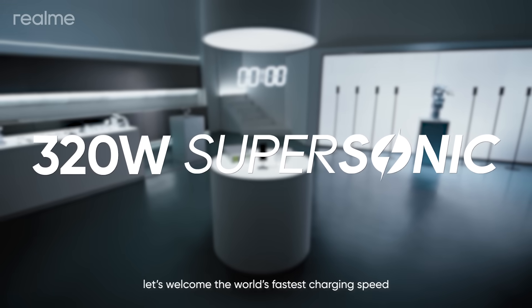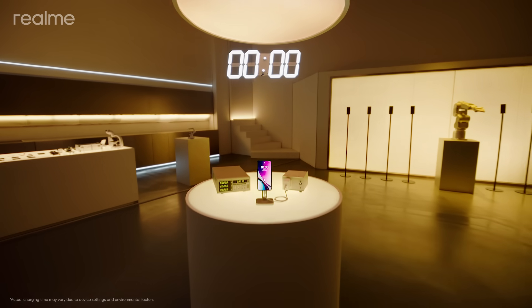All right, let's welcome the world's fastest charging speed. Countdown begins.